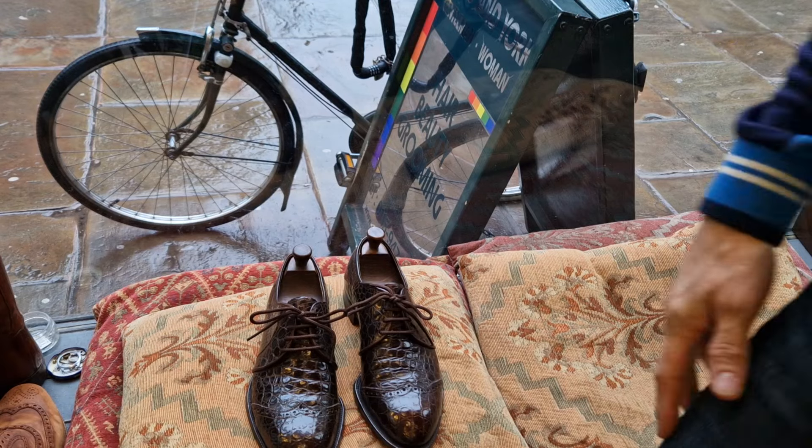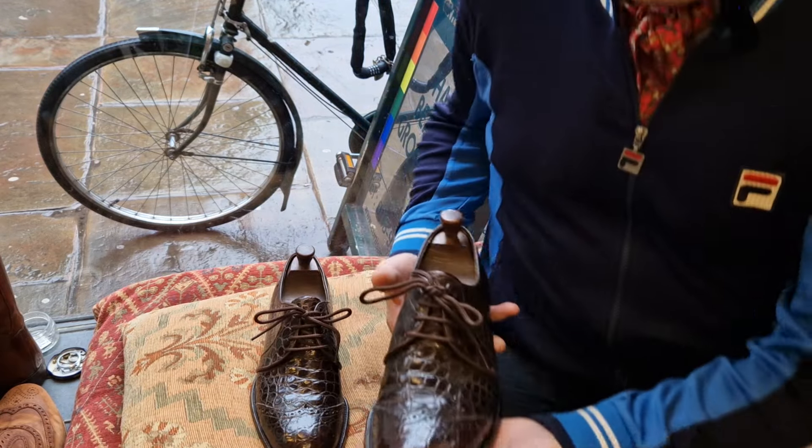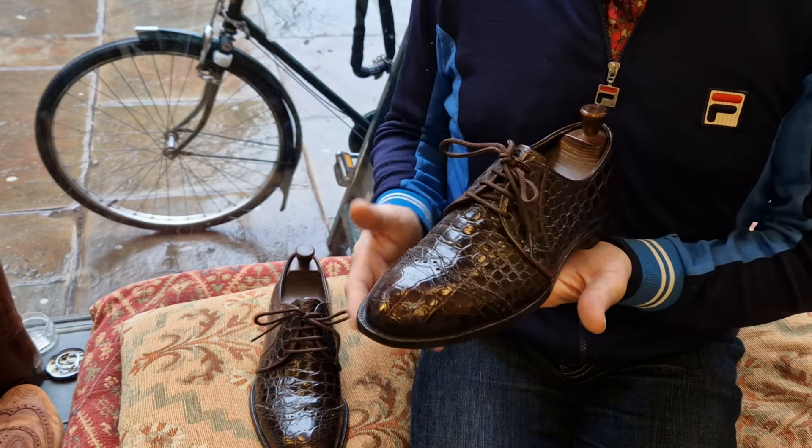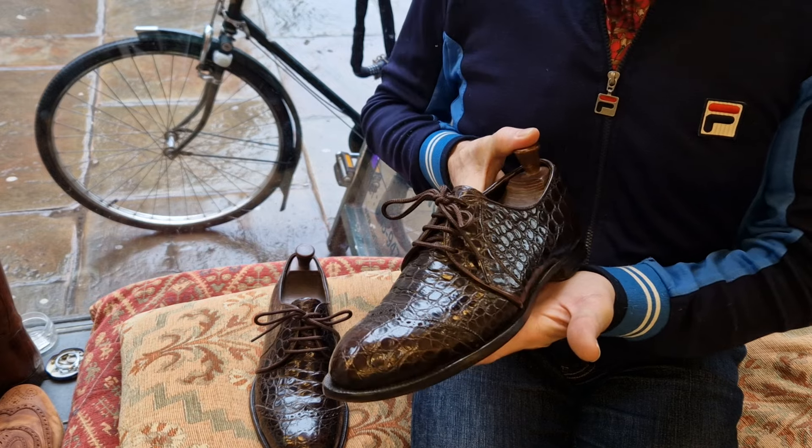Welcome back to Bespoke Addict. This is another pair — I've got about 100 pairs put aside and prepared for sale, and this is another pair that I've listed at no reserve on eBay.